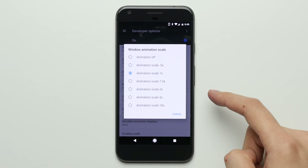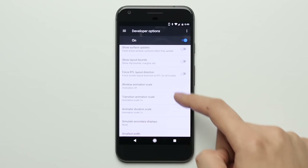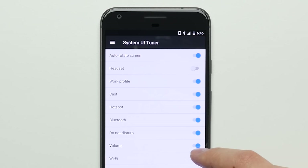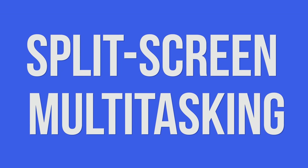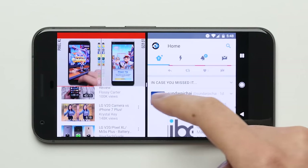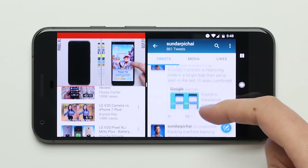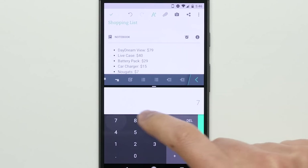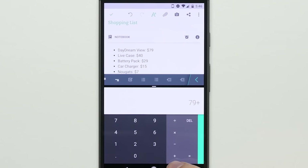Reason 13: System Control. One of the biggest differences between iOS and Android is how much control you have over your phone, with the Pixel letting you tweak things from how fast your animations are in developer settings to which icons show up in the notification bar using System Tuner, giving you complete control over your experience. Reason 14: Split Screen Multitasking. With Split Screen Multitasking, you can use two apps on the screen at the same time — for example, opening your shopping list and calculator to quickly add things up instead of switching back and forth between apps.